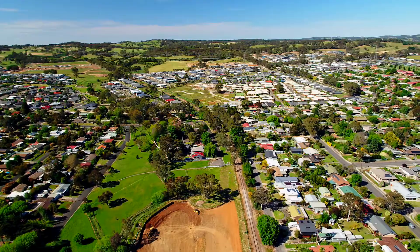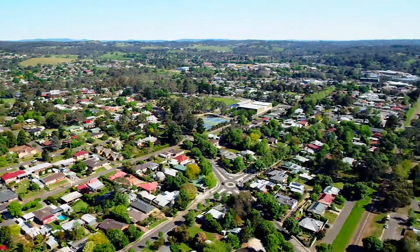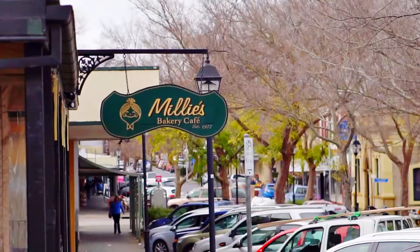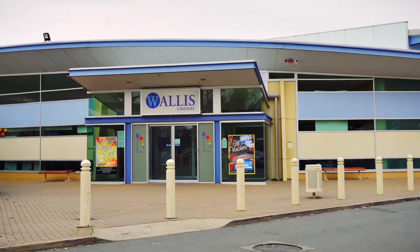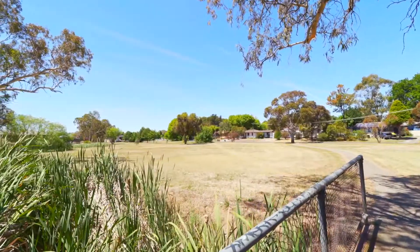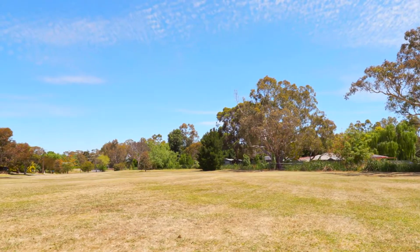The best part about any home at Seasons is the location. Just a short 12-minute stroll to the Mount Barker town centre along this brand new linear trail which is right on your doorstep, and on the other side of the road, homes overlook a reserve where you can enjoy a kick about in the open space.